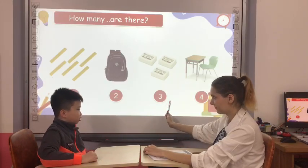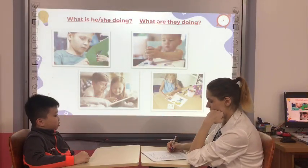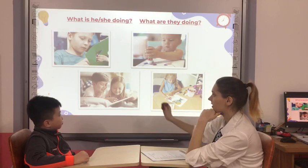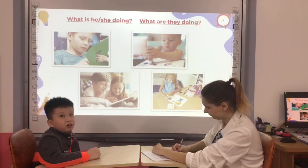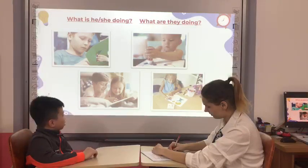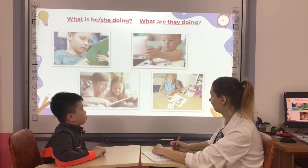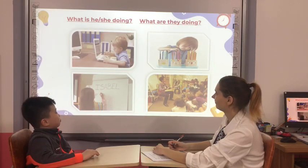Are you ready? Yes. Let's go. Now, what is he doing? He's cutting paper. Yes. What is he doing? He's drawing shapes. What are they doing? They are talking about the picture. Yes. Correct. And what is he doing? He's using the computer.